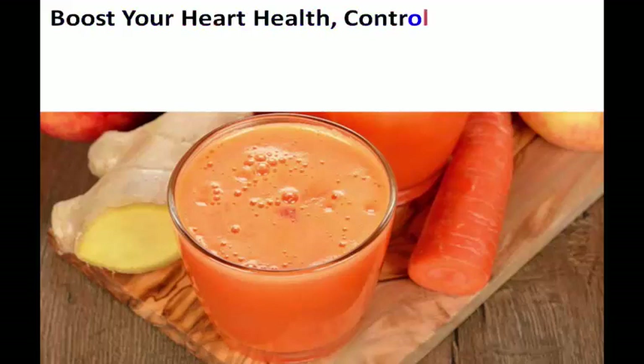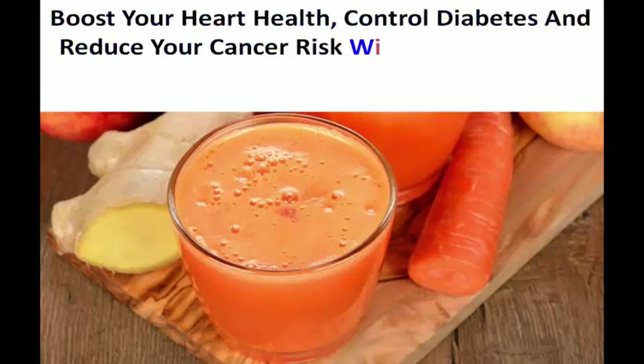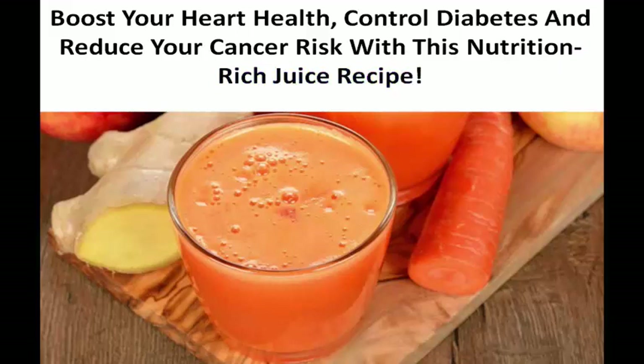Boost your heart health, control diabetes, and reduce your cancer risk with this nutrition-rich juice recipe.